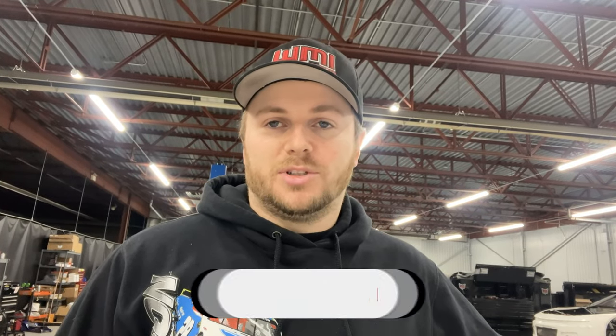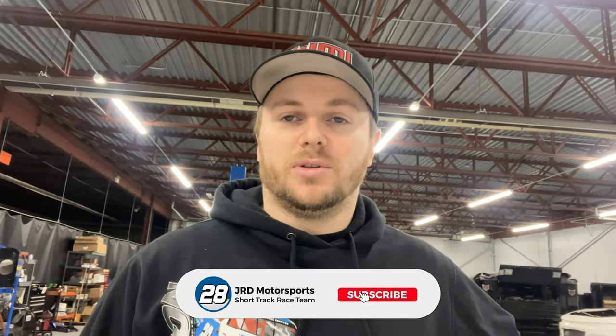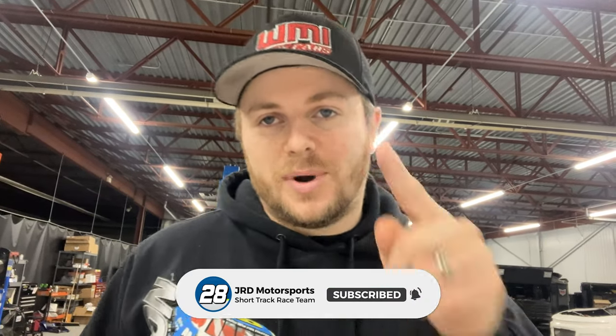Welcome back to the JRD Motorsports vlog! It's another exciting day here - we've made it back to WMI where we've been building our brand new race car for the 2024 season all winter long. It doesn't look much like winter here in Canada, we don't really have any snow. We're over a thousand subscribers, so make sure you hit that subscribe button. Today we are wrapping the race car - we're gonna get some color on this bad boy and show off what our colors are officially going to be for the 2024 season.